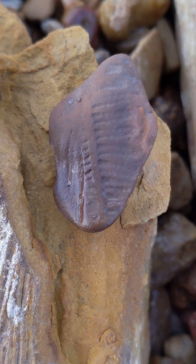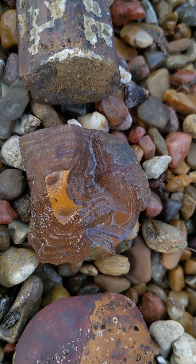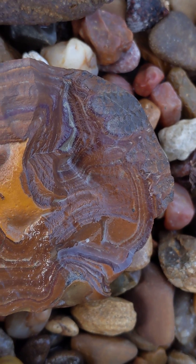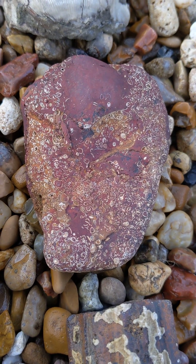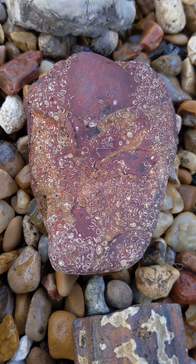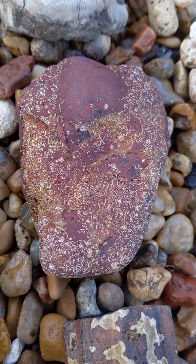A little fossilized fern impression there. Another little fern impression in that rock. Over here, this one is just loaded with a bunch of little shell fossils — gastropods.